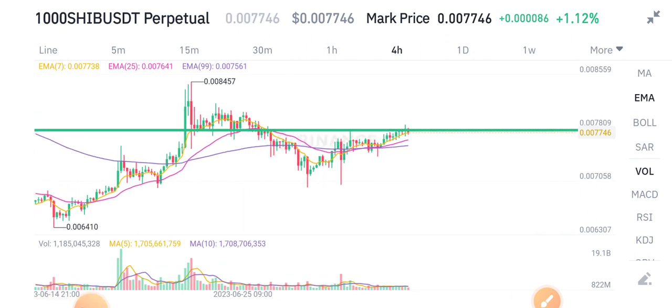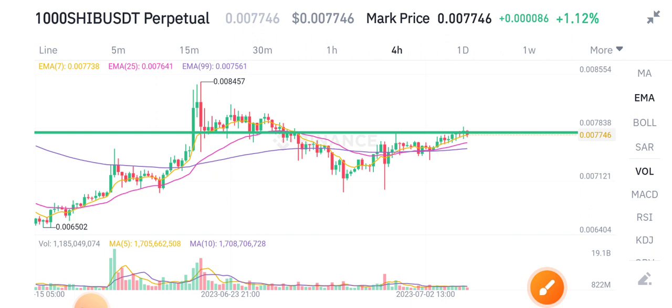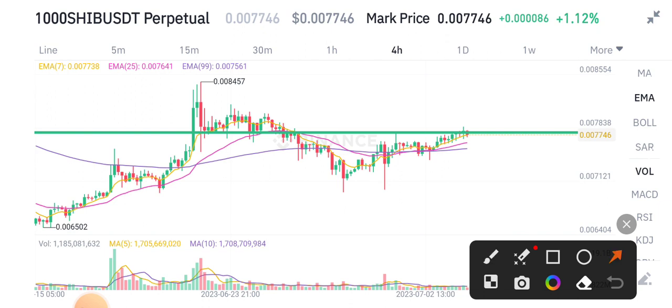Shiba Inu token is up 1.1 percent. Looking here, you can see Shiba Inu coin is completely looking bullish right now, but slowly you can see there is a sort of competition between buyers and sellers.